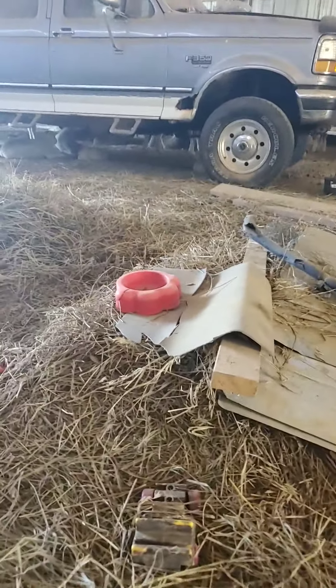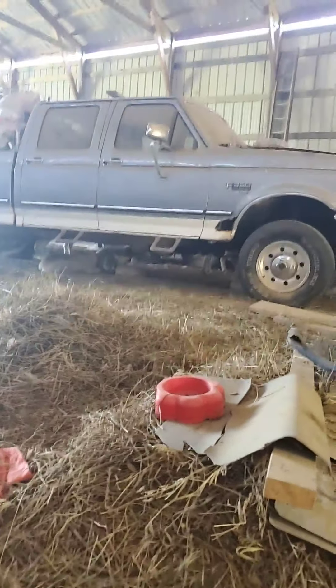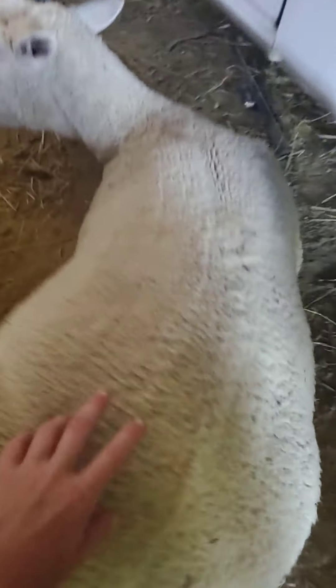We've been letting our sheep free range literally every day. They like to hide out in the barn when it's really hot. A lamb was born maybe five or six days ago — we thought we were all done with ten, but now we have eleven. They all like to hide out in here. That's the lamb that was just born. It's my lamb — I have a collar on it. I'm trying to tame it, and that's so I can keep track of it.